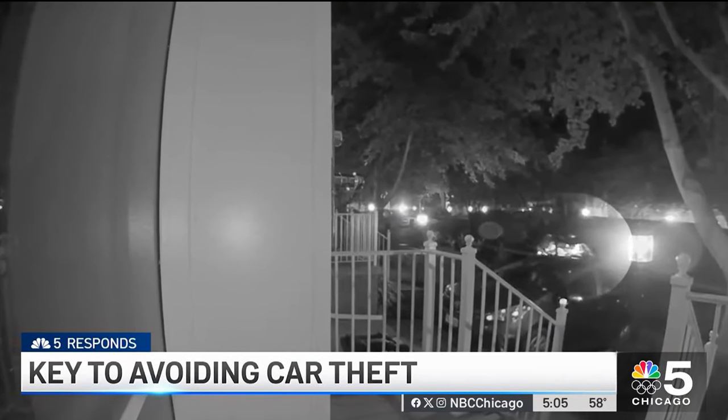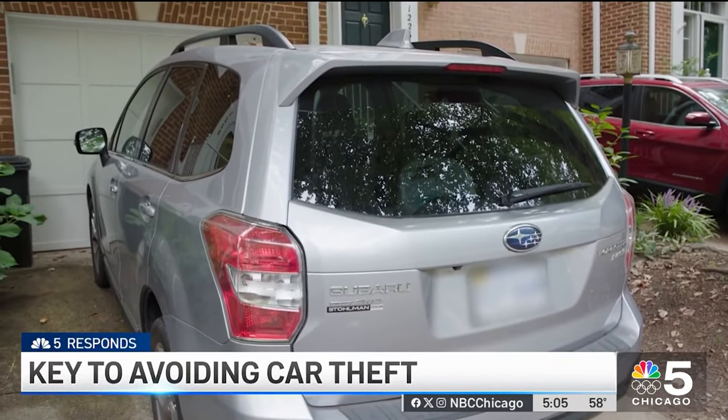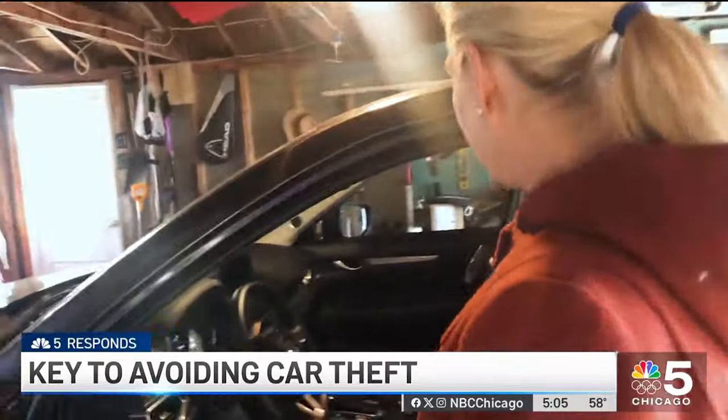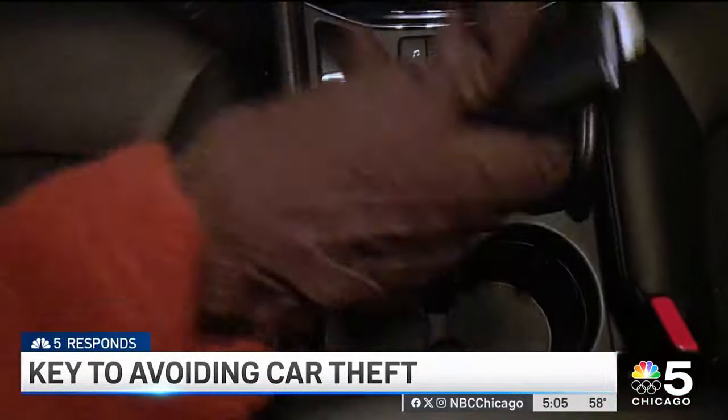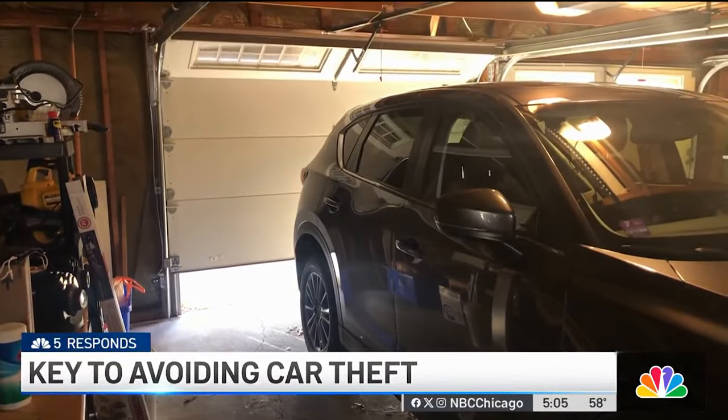The local police were able to retrieve the car with absolutely no damages, and they reminded the car's owner of an obvious but important anti-theft tip: if you leave your key or your key fob in the vehicle and it's unlocked, it's an open invitation.